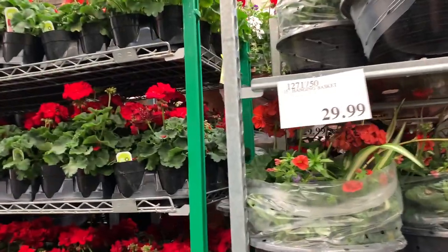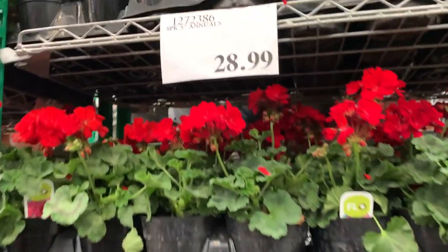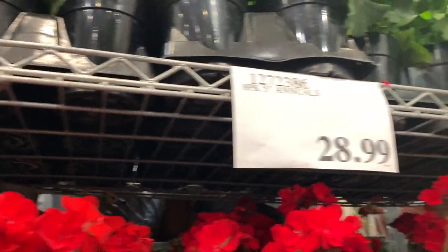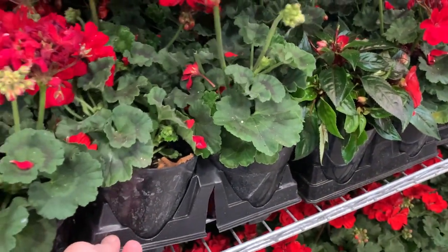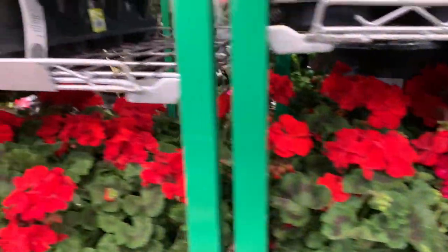They have flats available here — you can see all the flats. They have mixed flats, $28.99 for an eight-pack. They're five-inch annuals, already pre-grown. You just basically plant these and off you go. They have all kinds of different colors and they come all pre-potted. Just take them out of the pots and plop them into the ground and you're good to go.